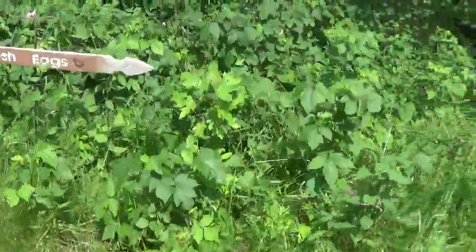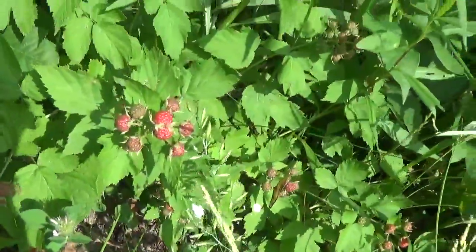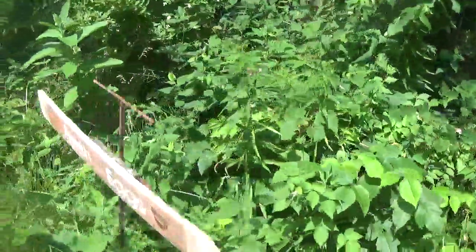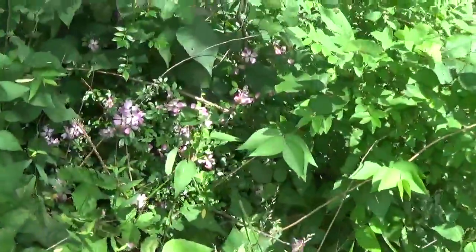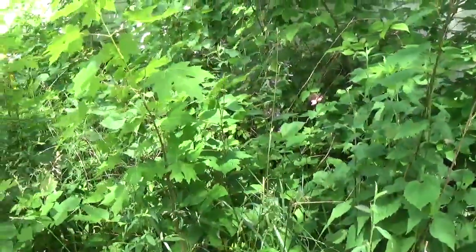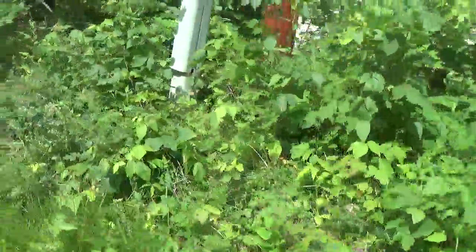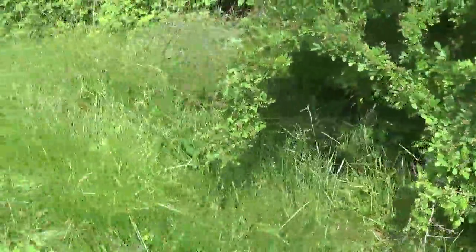Hello everyone, welcome to another garden walk. Check it out guys, the raspberries are getting red — that means pretty soon we'll be able to pick them. There are some pink roses here, and more, and lots more way back in there. This one is about done, but there's more pink right over there. The lilies look like they're budding back in there, which will be interesting. I'm doing a walk to see how far along some of the raspberries are.